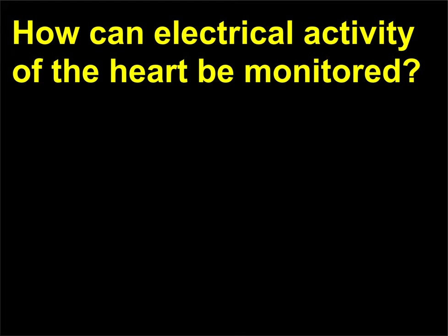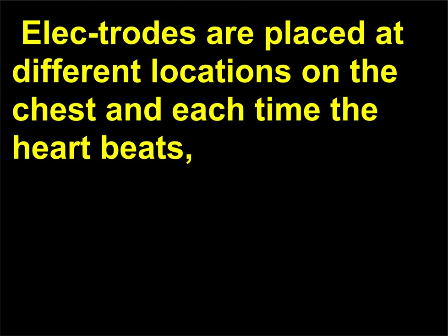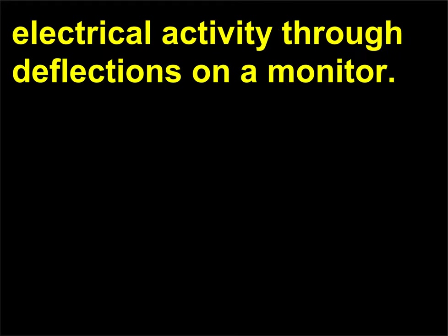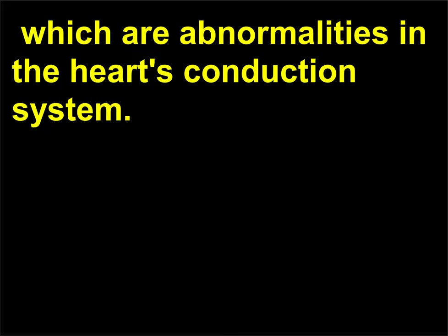How can electrical activity of the heart be monitored? The electrical activity of the heart can be monitored by an electrocardiogram. Electrodes are placed at different locations on the chest, and each time the heart beats, there is a wave of electrical activity through the heart muscle. This test can detect very slight changes in the heart's electrical activity through deflections on a monitor. An electrocardiogram can be used to detect and diagnose cardiac arrhythmias, which are abnormalities in the heart's conduction system.